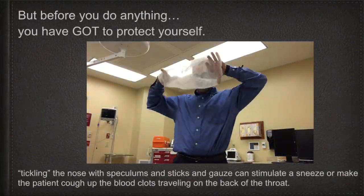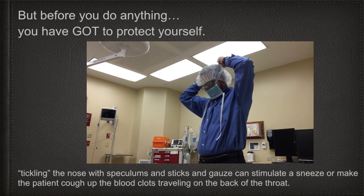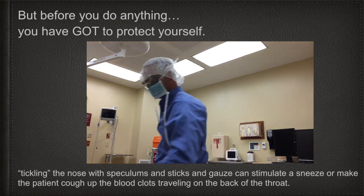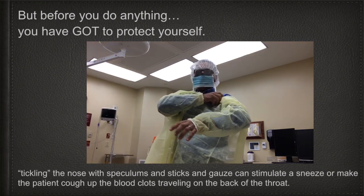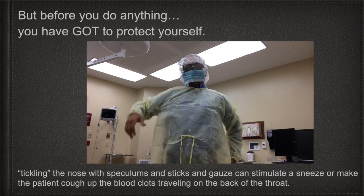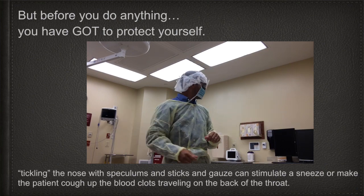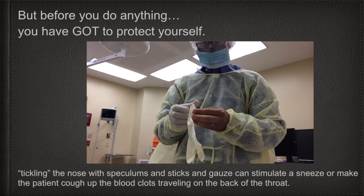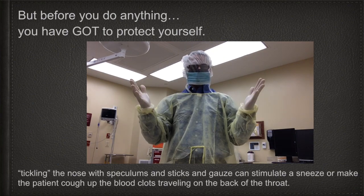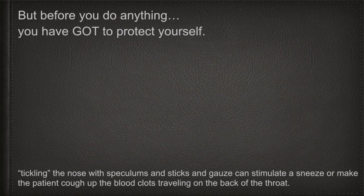Before you attempt cauterization or any other steps to stop the nosebleed, you have to protect yourself. Tickling the nose with speculums, sticks, gauze, and other objects can stimulate a sneeze or make the patient cough, and the blood will end up all over your face, hair, and clothing. Make sure you use full precautions: use a mask with a shield, a hat, and a yellow gown. Protect yourself from exposure.